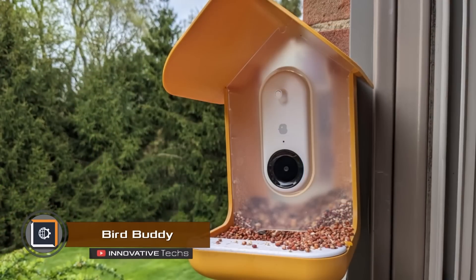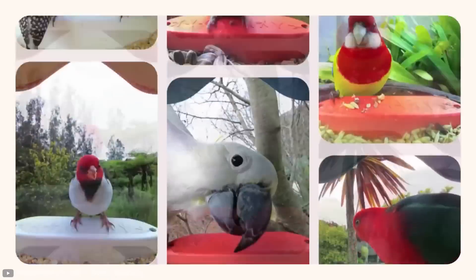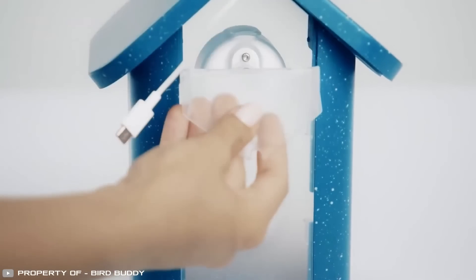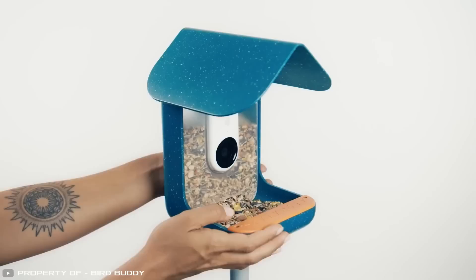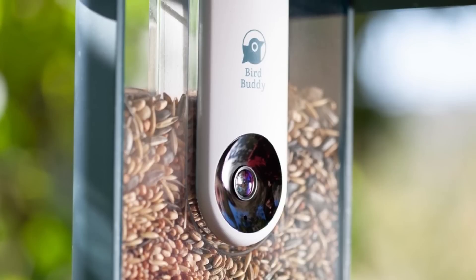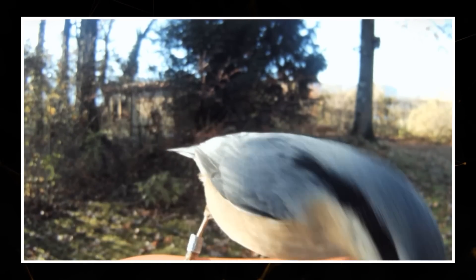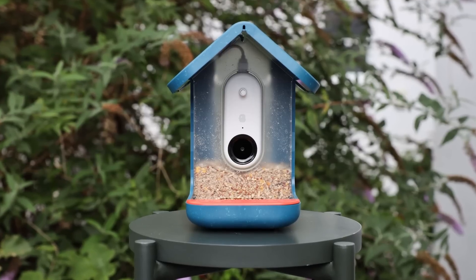The Bird Buddy Smart Feeder will help you observe the wonderful world of birds. It's a smart feeder that takes photos and identifies birds that land on the feeding platform, sending all the data to a companion app on the user's mobile device. The gadget comes with a removable battery that lasts 5 to 15 days depending on use. Bird Buddy features a 5-megapixel wireless camera with 720p resolution and a 120-degree viewing angle activated by a motion sensor. This gadget will get users interested in ornithology, showing types of birds in the area and discovering their habits. All this costs just $200.